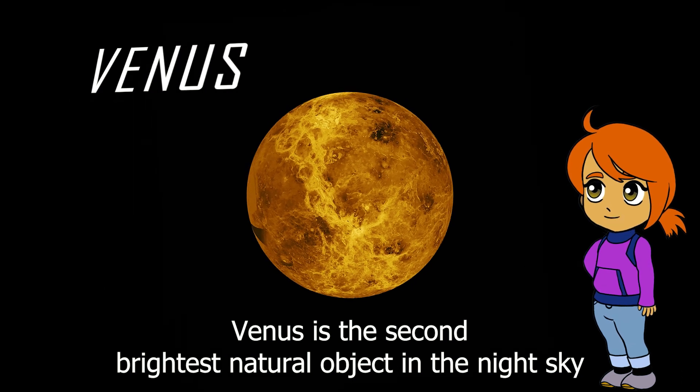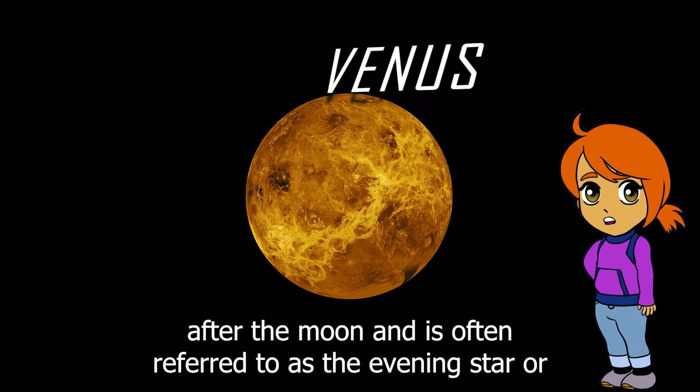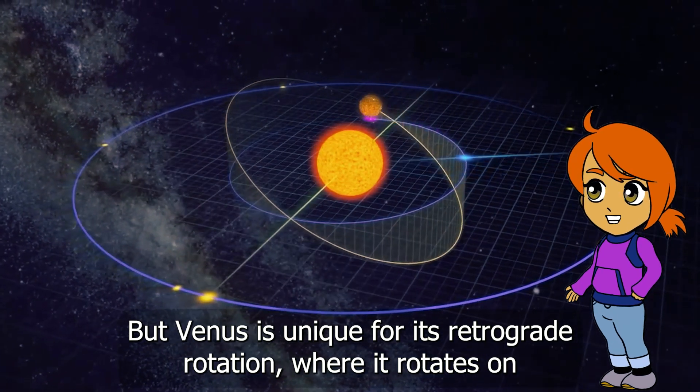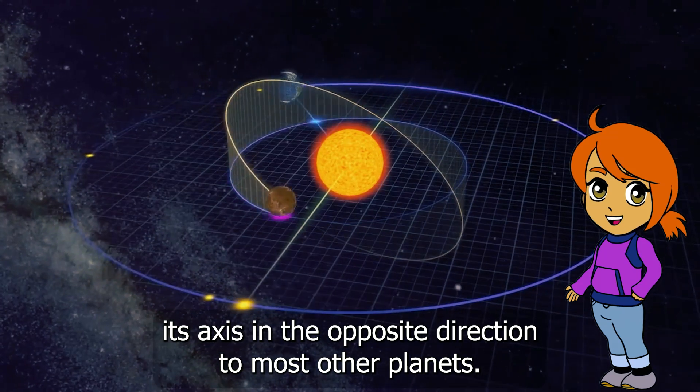Venus is the second brightest natural object in the night sky after the moon, and is often referred to as the evening star or the morning star depending on its appearance. Venus is also unique for its retrograde rotation, where it rotates on its axis in the opposite direction to most other planets.